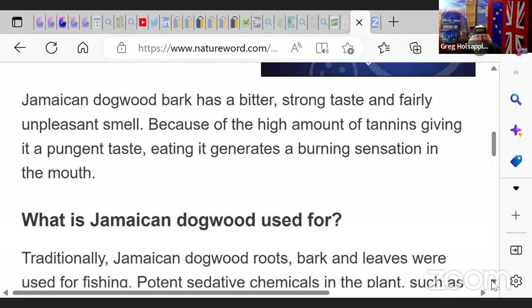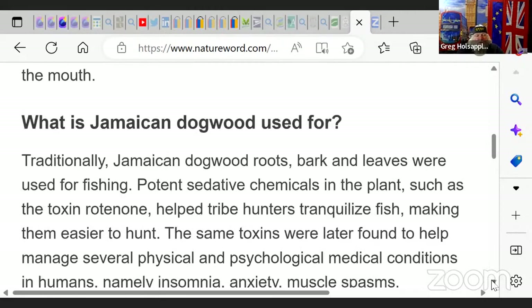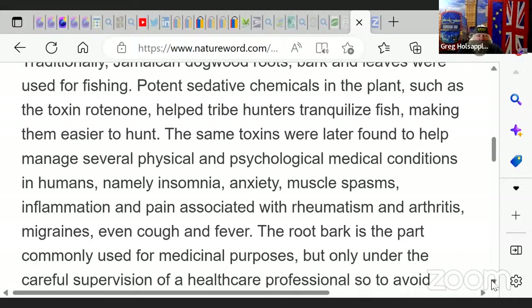You have to be careful with a lot of this, especially the young and elderly — you definitely need doctor recommendation and blood work. What is it used for? Its roots, bark, and leaves are used for fishing. It has a sedative chemical in the plant, such as the toxin rotenone. It helped tribe hunters tranquilize fish, making them easier to hunt. The same toxins were later found to help manage insomnia, anxiety, and muscle spasms in humans.